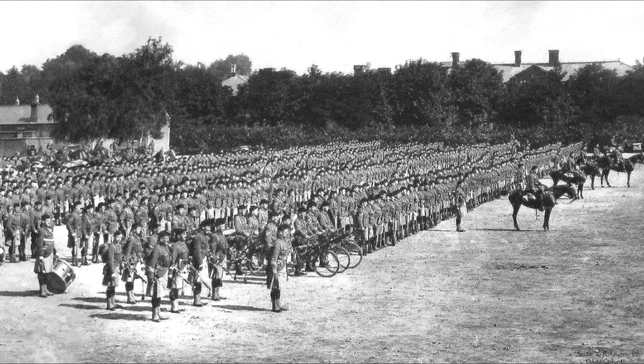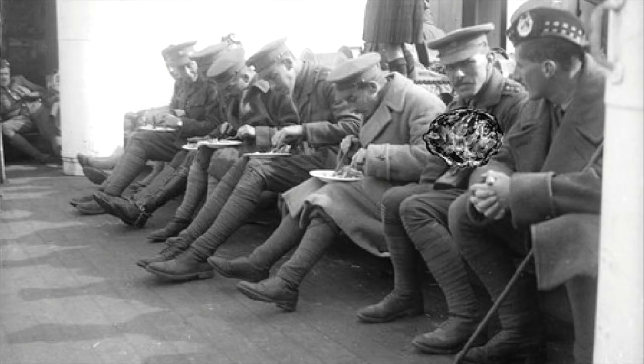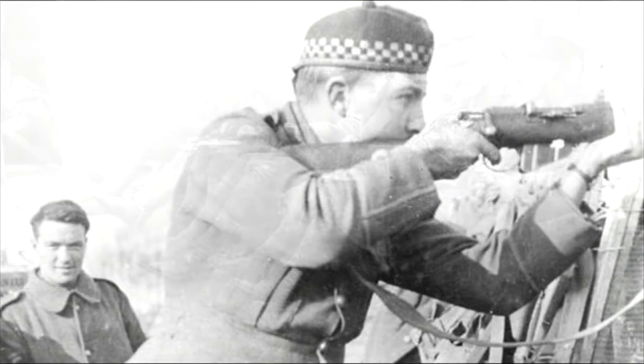These platoons were commanded by subalterns — the second lieutenants and lieutenants. Subaltern literally means subordinate, in this case subordinate to the rank of captain. Subalterns can generally be viewed as one group, with no real differences in responsibility between the two ranks. The rank of second lieutenant was effectively a probationary position, lasting up to three years, on completion of which, and after passing the relevant exams, the officer would be judged to be a competent battalion officer and promoted to lieutenant, while still doing the same job as a platoon commander.